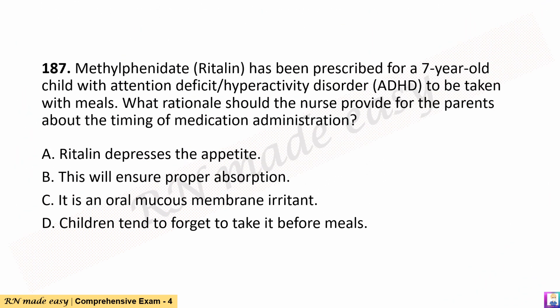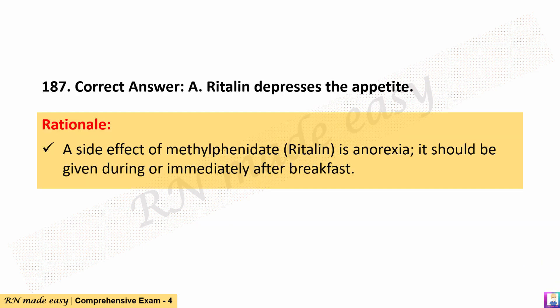Question 187. Methylphenidate (Ritalin) has been prescribed for a 7-year-old child with attention deficit hyperactivity disorder (ADHD), to be taken with meals. What rationale should the nurse provide for the parents about the timing of medication administration? A. Ritalin depresses the appetite. B. This will ensure proper absorption. C. It is an oral mucous membrane irritant. D. Children tend to forget to take it before meals. The correct answer is A. Ritalin depresses the appetite. Rationale: A side effect of methylphenidate (Ritalin) is anorexia; it should be given during or immediately after breakfast.